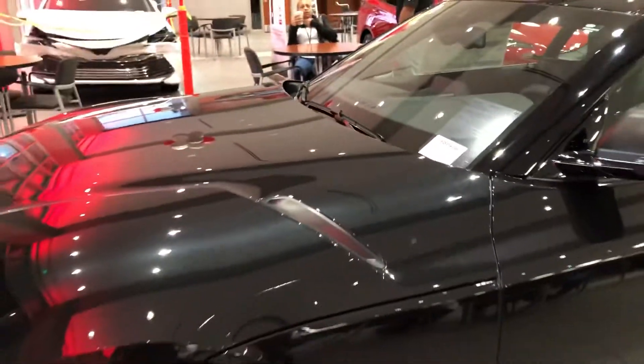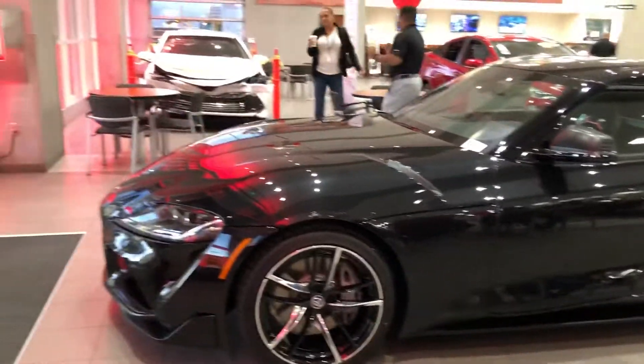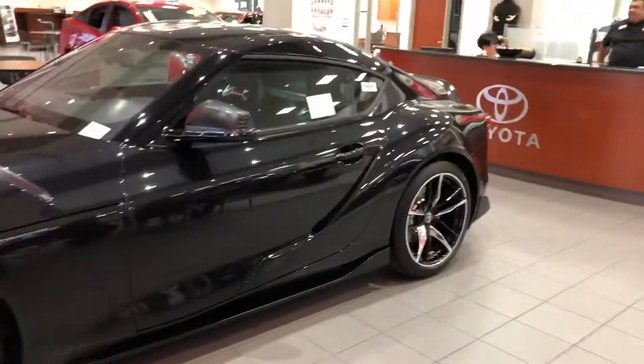We have the roof where it's kind of like a dual bubble top, and you can see from the inside that it does offer a little bit more headroom in case you want to track the car and put a helmet on. If you're just standing outside looking at the Supra, you really can't tell if it's a premium or a base — other than the fact that it doesn't have the red calipers.